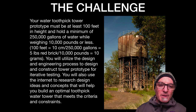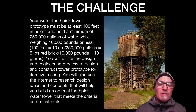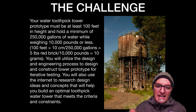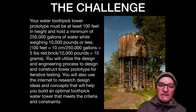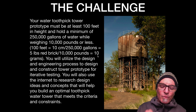Your Toothpick Tower Water Project prototype must be at least 100 feet in height, hold a minimum of 250,000 gallons of water, while weighing 10,000 pounds or less. We want it to be as light as possible so fewer materials are used to keep the cost down, but it also needs to be strong. For the project, 100 feet scales down to 10 centimeters, and your tower won't hold 250,000 gallons of water — it needs to hold one red brick, which equals that amount of water for our scale. It can't be more than 10 grams in mass, which equals 10,000 pounds.